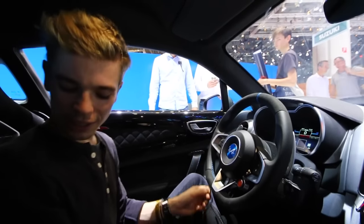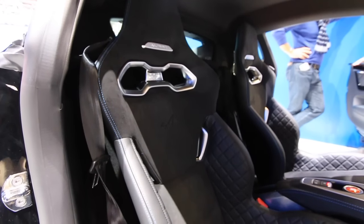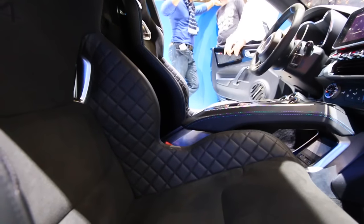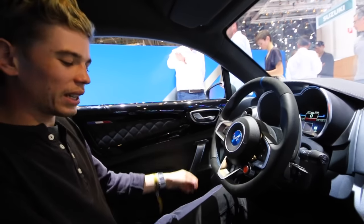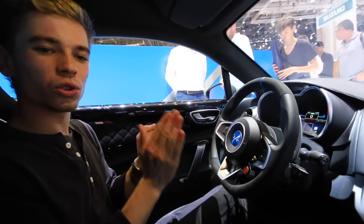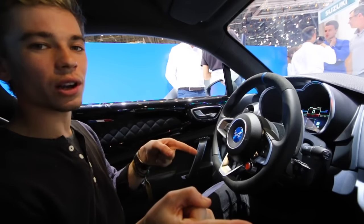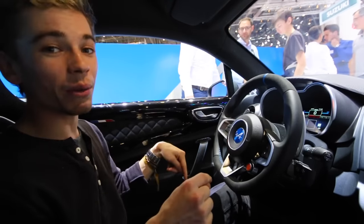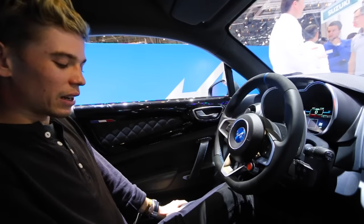Inside the car, the first thing that is the highlight for me are these seats. You've got this quilted diamond stitching which looks really nice, and an alcantara center to the seats — they feel really comfortable. Good angle to them, and they're fairly adjustable. They're manual seats, non-electric. The electric seats will come with the main production non-Premier Edition, but these weigh only 13 kilos per seat, which I really like.